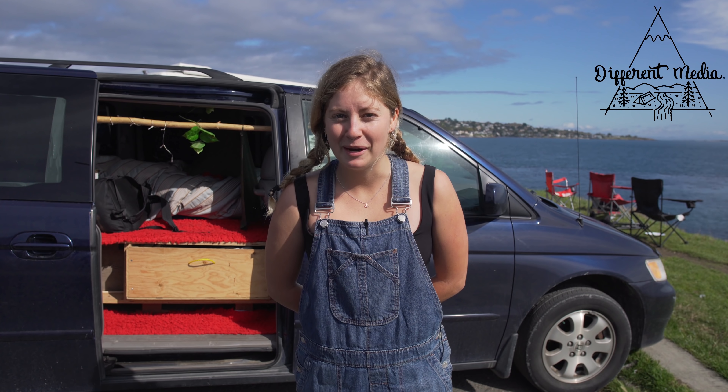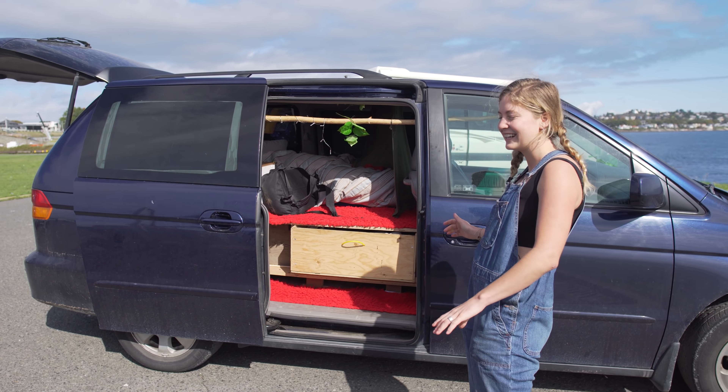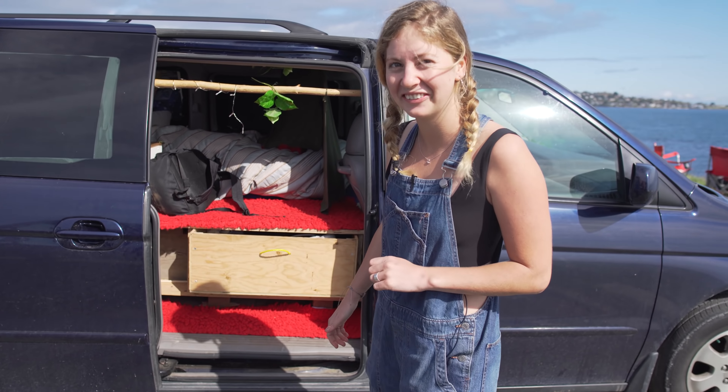Hi, I'm Sarah. I'm from Melbourne, Australia and this is my 2004 Honda Odyssey that I'm currently living out of. I'll give you a tour if you'd like.